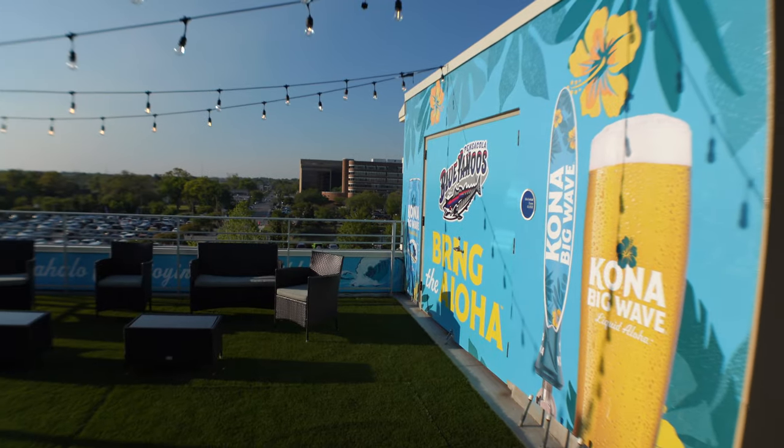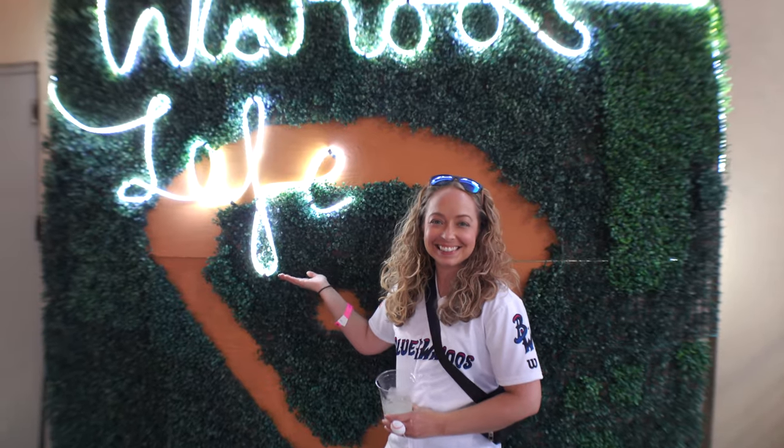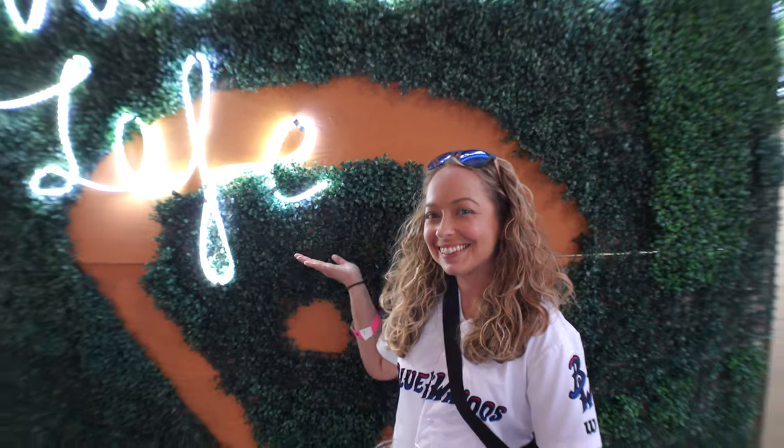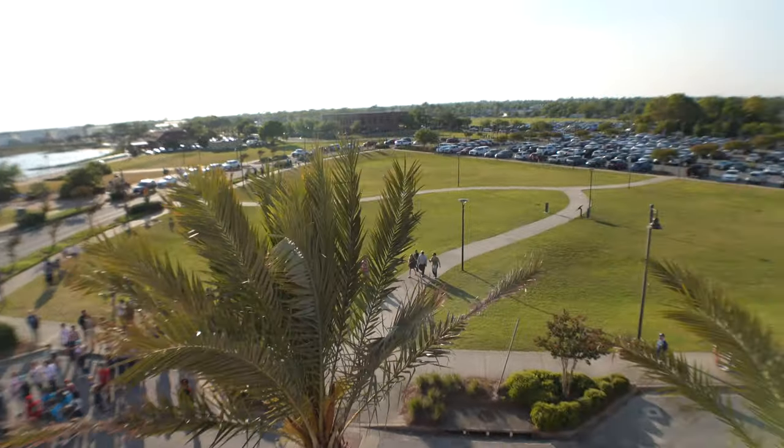They also have a little grassy seating area and cornhole up in the suites, plus a couple places for photo ops for your Instagram or YouTube. There's a bunch of parking right in front of the stadium — this year it's $7 — but they also have lots right around the stadium ranging from $5 to $10. There are even some free lots around if you can find them, but it's a little bit of a walk.